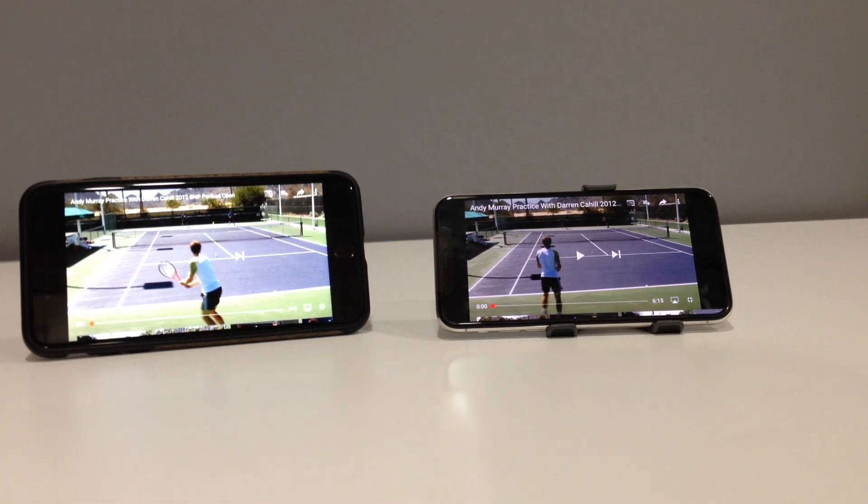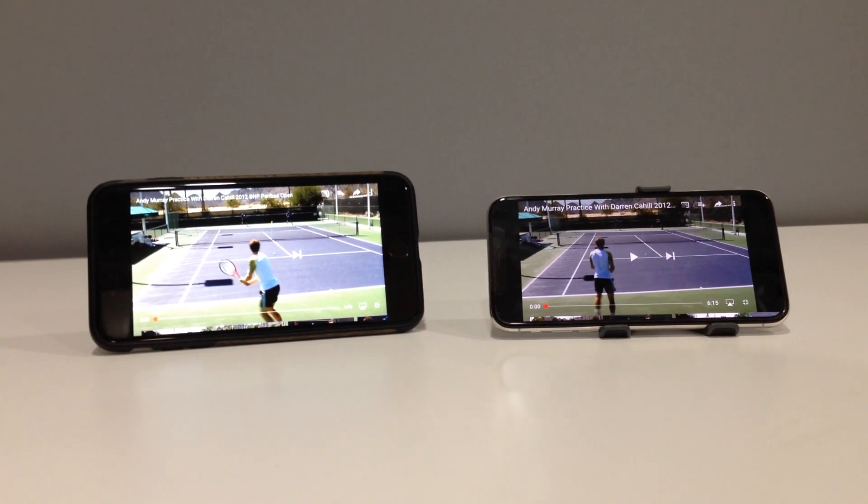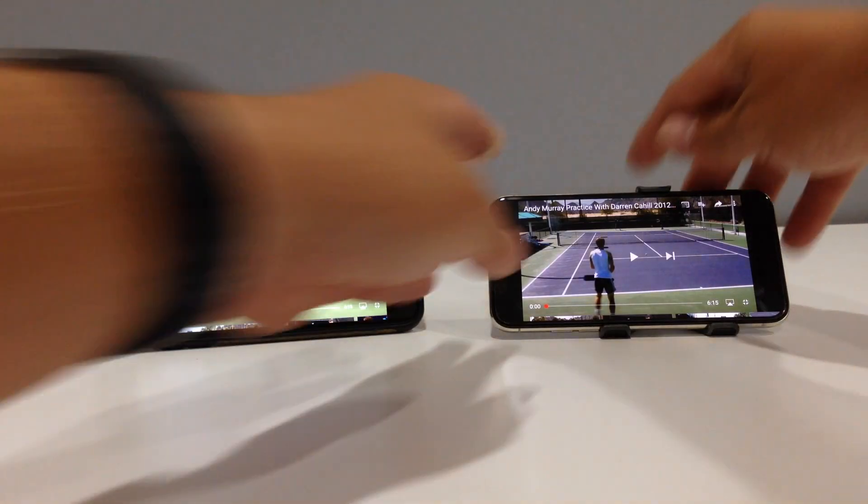Hey guys, on my right I have the iPhone X — the official name I believe is 10 — and on the left I have my iPhone 7 Plus, which is a year old. I'm not doing an unboxing today; I just wanted to show you guys a few things. I've been playing with the phone for a few hours and I was really excited about it. It's a beautiful phone, truly incredible.